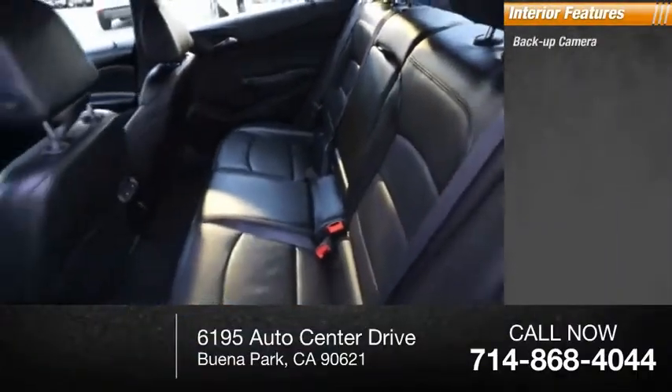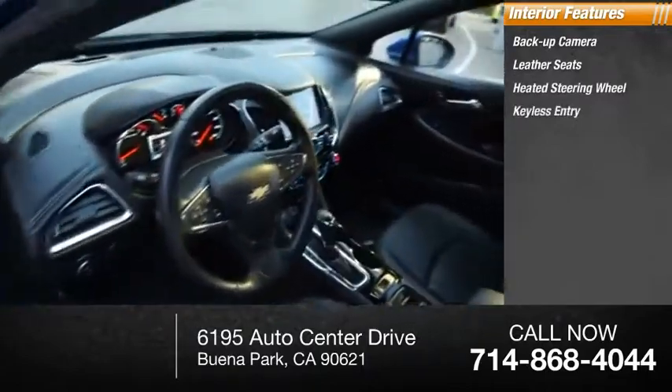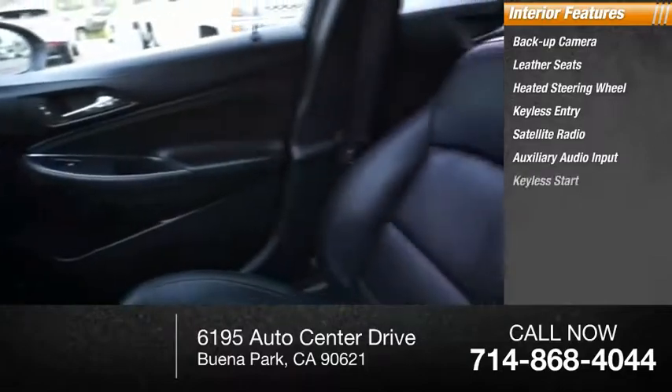Inside you'll find backup camera, leather seats, heated steering wheel, keyless entry, satellite radio, auxiliary audio input, and keyless start.